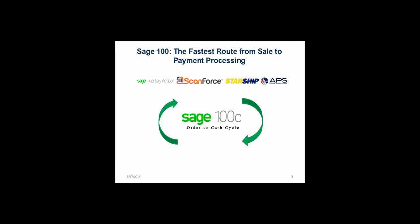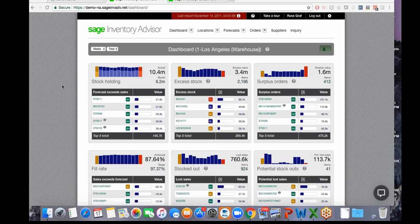Russ Graf shares his screen showing the Sage Inventory Advisor dashboard. He thanks attendees and explains the workflow starts with inventory demand planning and replenishment because none of the downstream processes—picking, shipping, or payment—can happen if you don't have inventory on hand.